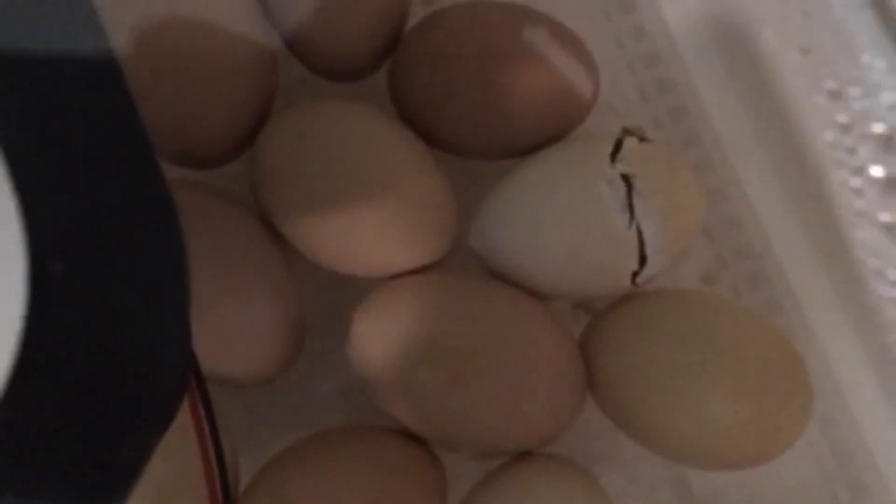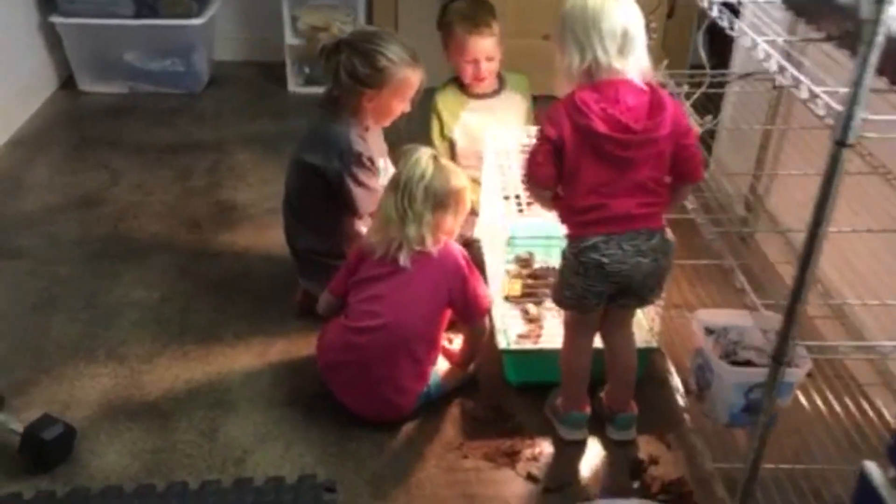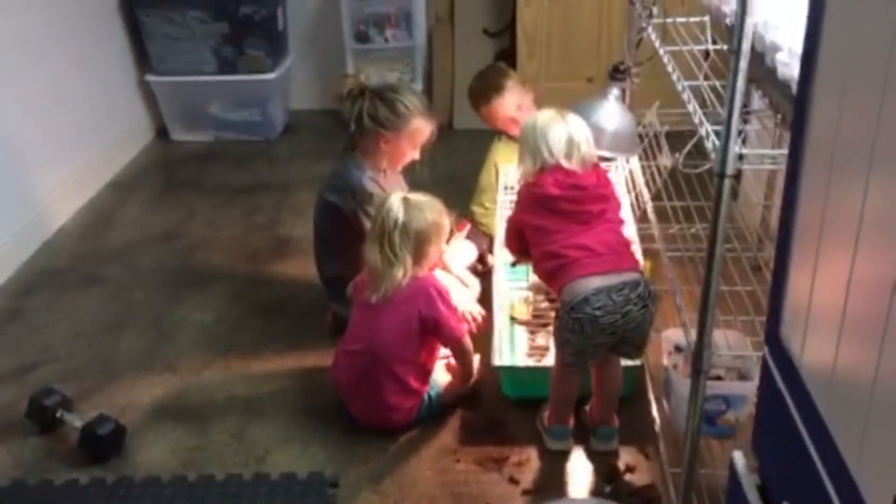So after they've dried, we basically have set them up over here where the kids are. And they're doing good! So far we have four baby chicks. And guess what they're eating, Mommy?